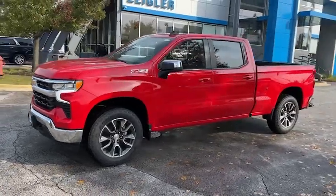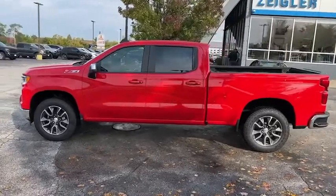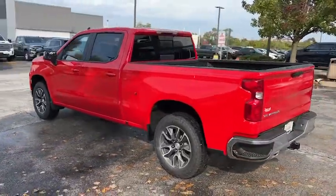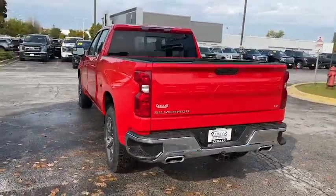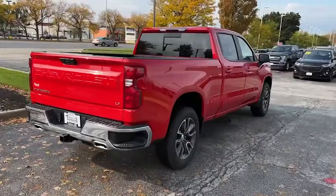Take a moment to check out the 2022 Chevrolet Silverado 1500. The Silverado 1500 is the full-size pickup that blends a spacious, quiet cabin, technology that keeps you connected, smooth handling, and the toughness you need for all your projects.